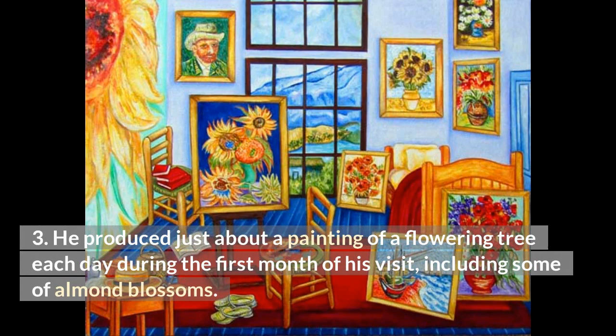He produced just about a painting of a flowering tree each day during the first month of his visit, including some of Almond Blossoms.